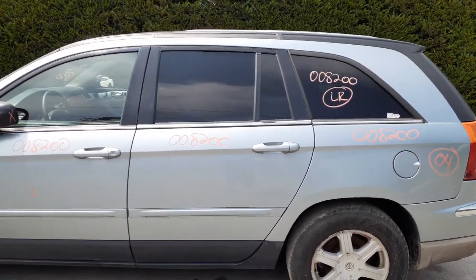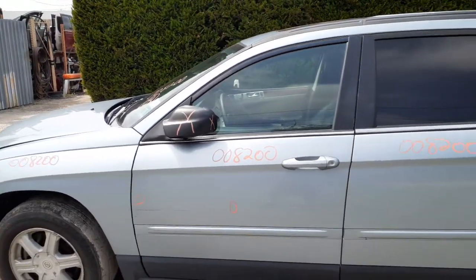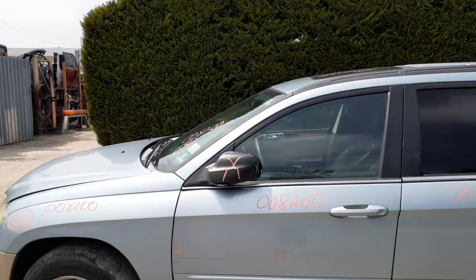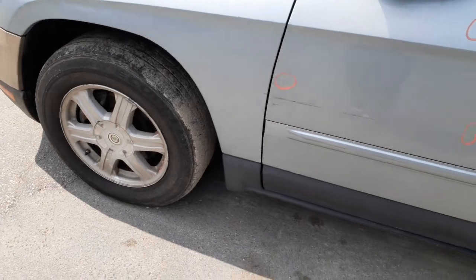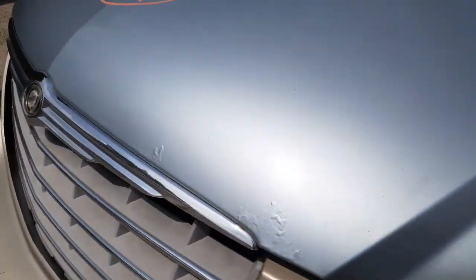Here's your left rear door — power window, power locks, privacy tint. Left front door — same thing, power window, power locks. Got a couple of things on there. Left side mirror is no good, it's broke. It does have a sunroof. You've got a left side fender. You do have a left side suspension on this particular vehicle — it's all there, all complete.